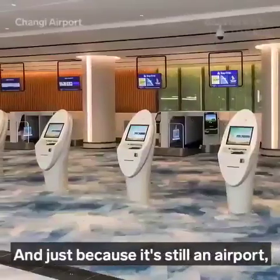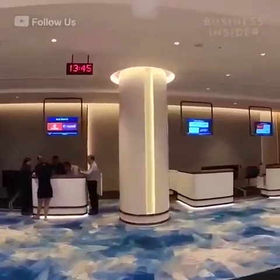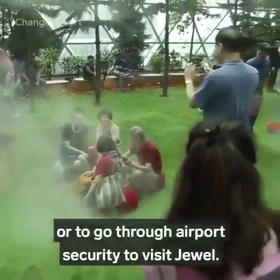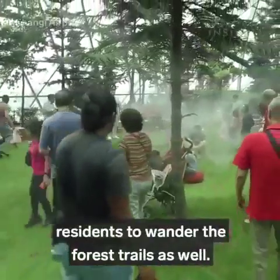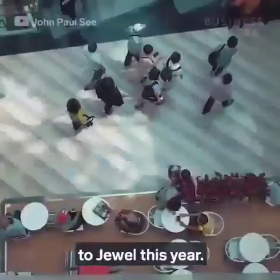And just because it's still an airport, there are early check-in kiosks and counters. But you don't actually need an airplane ticket or to go through airport security to visit Jewel. Changi designed it this way to encourage Singapore residents to wander the forest trails as well.